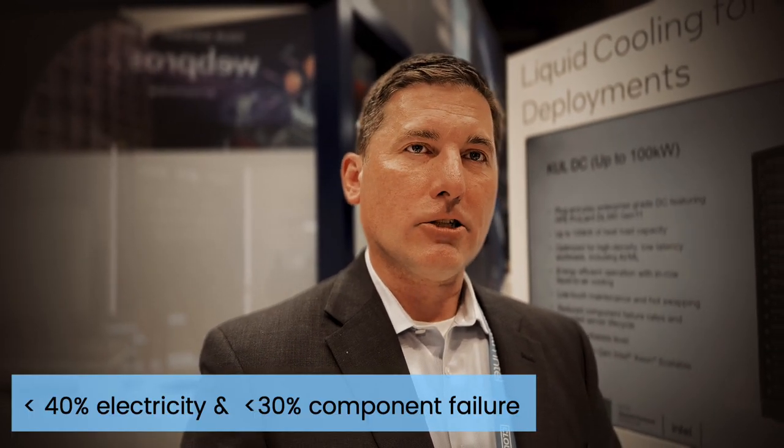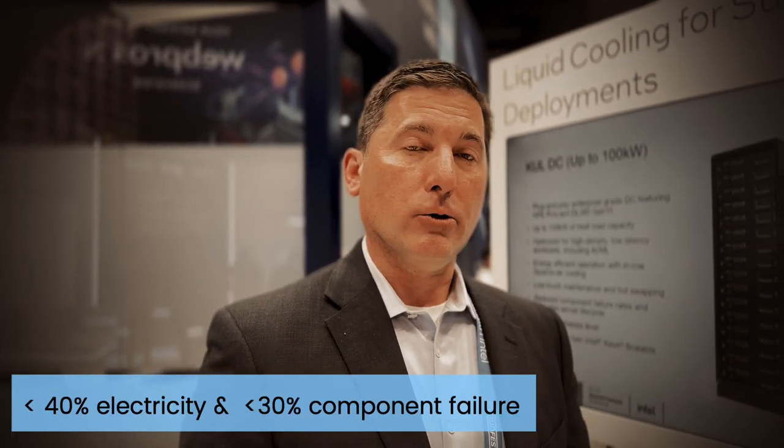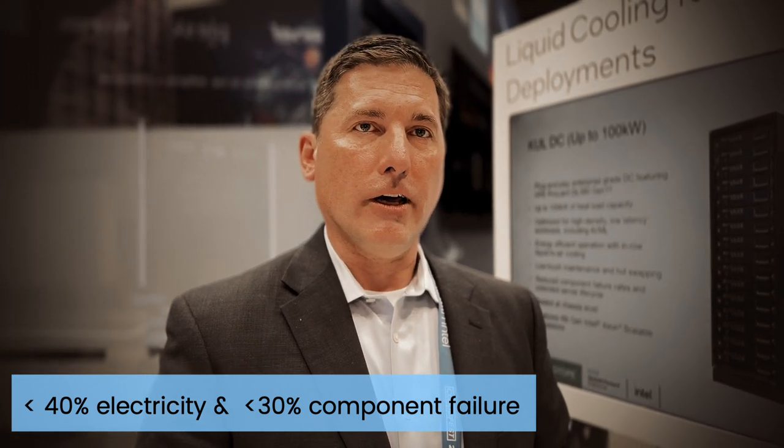In larger deployments you would use either a liquid-to-air heat exchange or a liquid-to-liquid exchange if your facility supported an entire TCS water loop. This is a highly efficient use of electricity — up to 40% less electricity than in an air-cooled environment, 30% less component failures, and virtually no water is required for evaporative cooling, making it a very sustainable solution.